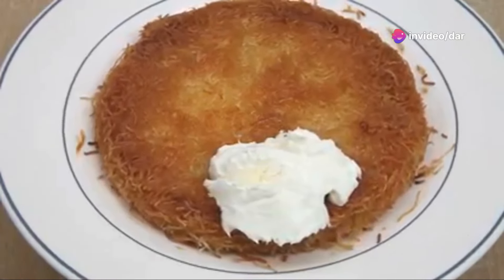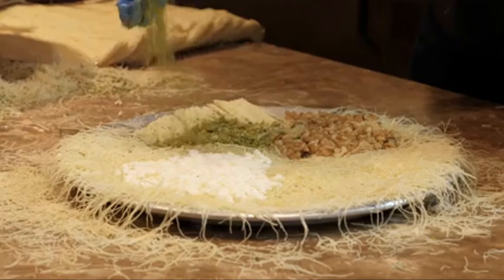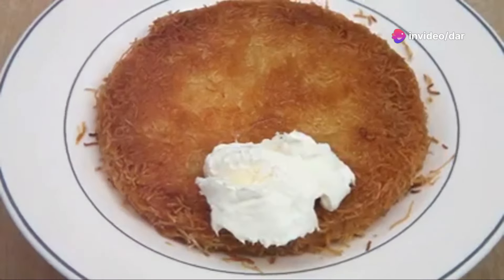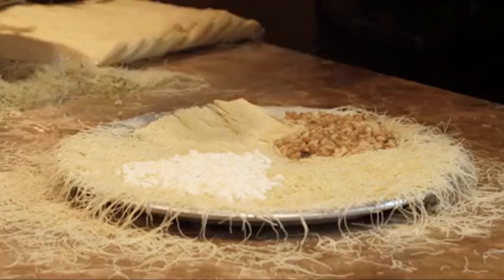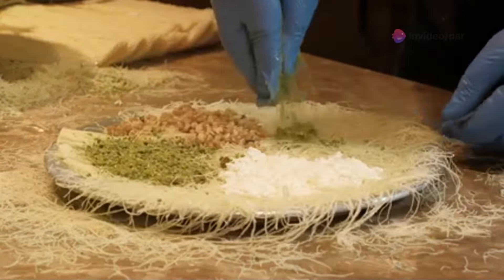Kunefe's preparation is an art form in itself. The phyllo dough is meticulously shredded and combined with melted butter, creating a crispy golden crust. The cheese — typically a soft unsalted variety like hatay cheese — is sandwiched between the layers of dough. As it bakes, the cheese melts, creating a gooey, luscious centre that contrasts beautifully with the crunchy exterior.